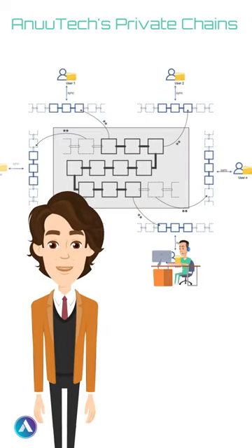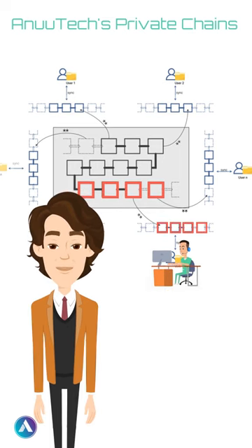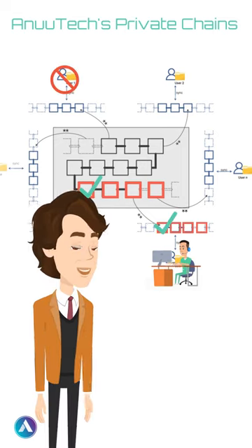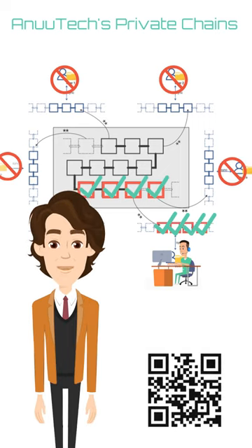Using Anatec's private chain technology, every user creates a chain that only contains transactions directly related to the user's addresses. A private blockchain network enhances data security by granting companies control over access and data permissions, reducing risk of data breaches or unauthorized accesses.